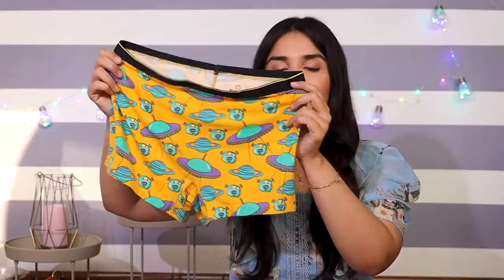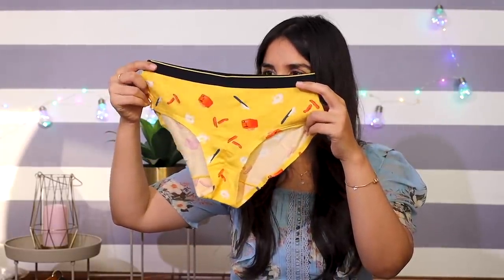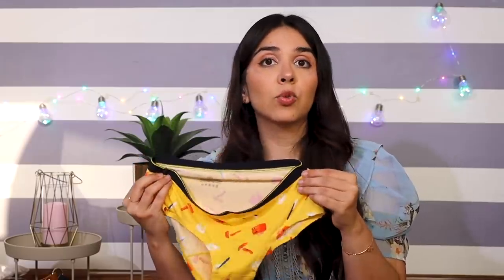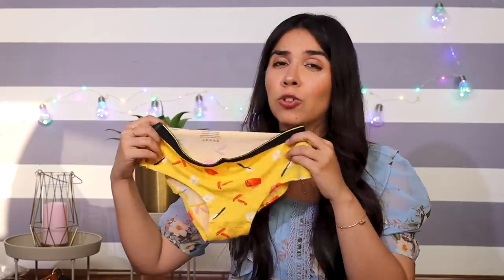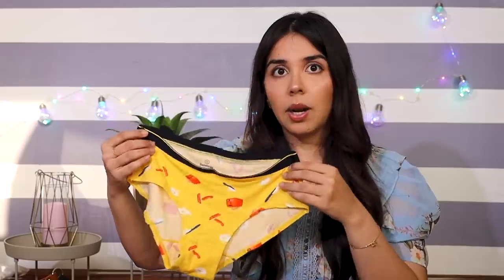The first one is a space-themed, spaceship and aliens print. The second one has a toaster and breakfast — eggs theme. My first impression was that this does not feel like a normal cotton undergarment. This is micro-modal, and I normally wear this material in night suits. I think it's good that they're offering something different from what's normally available, but that also means people may not be ready for this material. If it's comfortable for you, great — but if you sweat more or don't feel comfortable, you might not enjoy it.